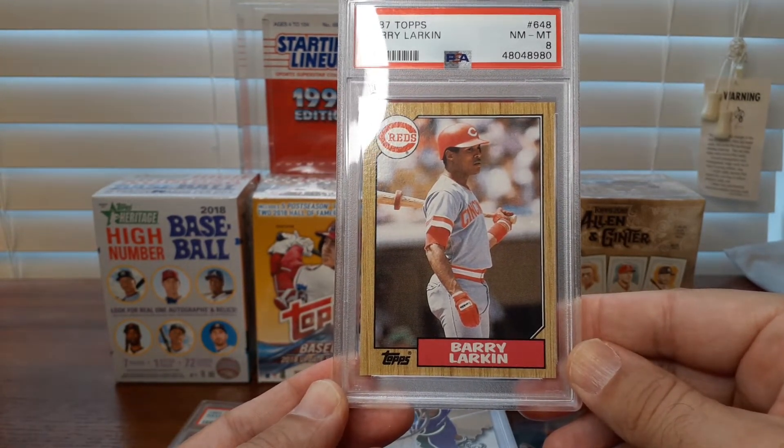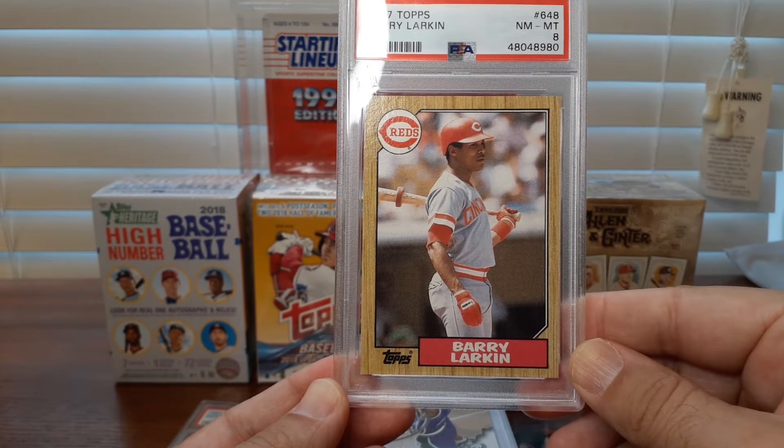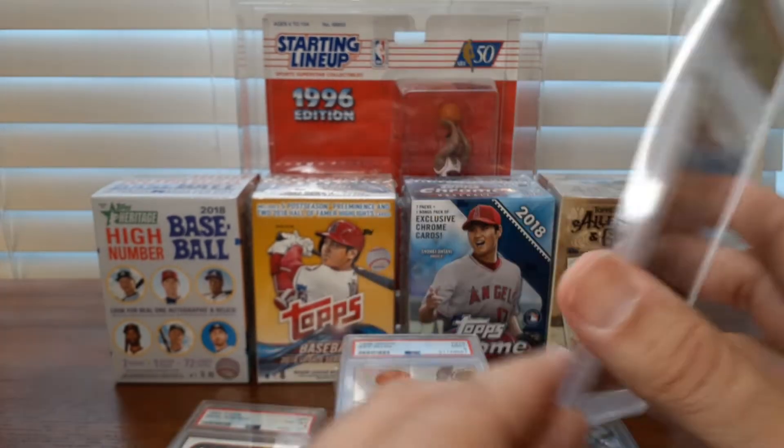Just a PSA 8. Pretty clean looking 8 though — that woodgrain 87 Topps Barry Larkin. A guy that doesn't get a lot of love, but he is a Hall of Famer and rightfully so.